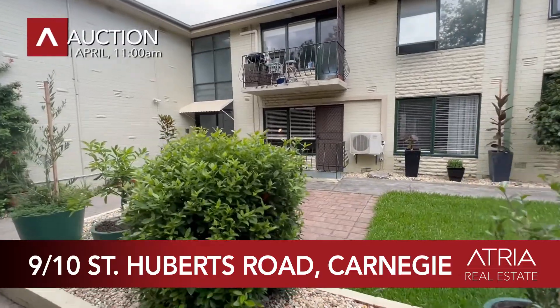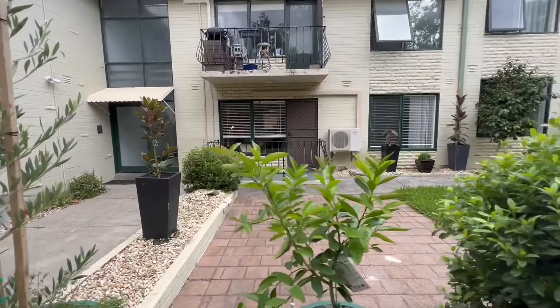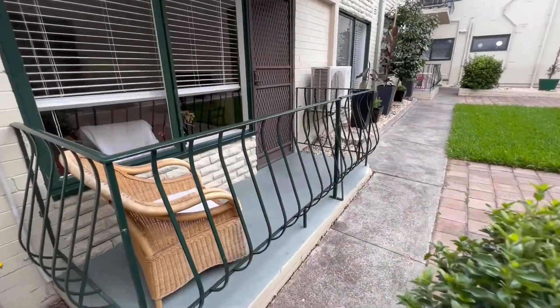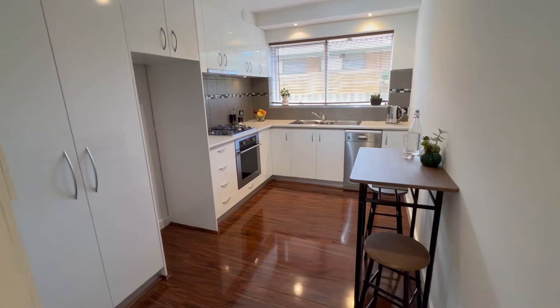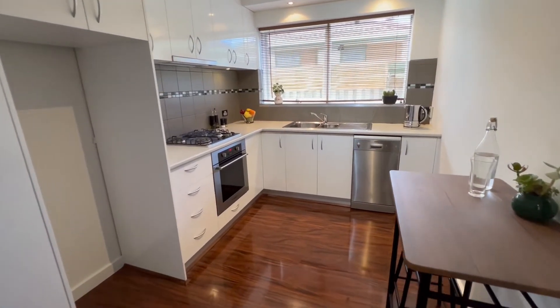Positioned towards the rear of a well-maintained block, this renovated two-bedroom ground-floor apartment features a north-facing, undercover terrace with a delightful garden aspect, spacious living dining, and a sparkling kitchen meals area boasting Blanco appliances including a dishwasher.